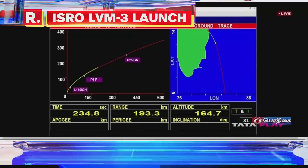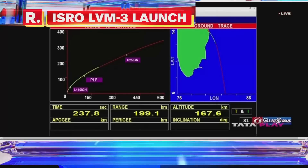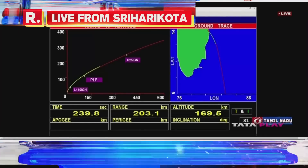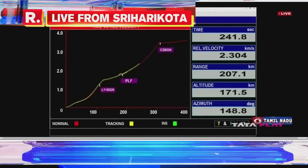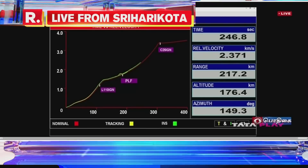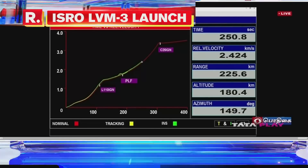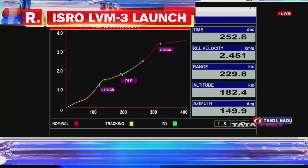Current altitude 163 kilometers. The L110 stage is powered by twin Vikas engines. The total burn time is close to 200 seconds.